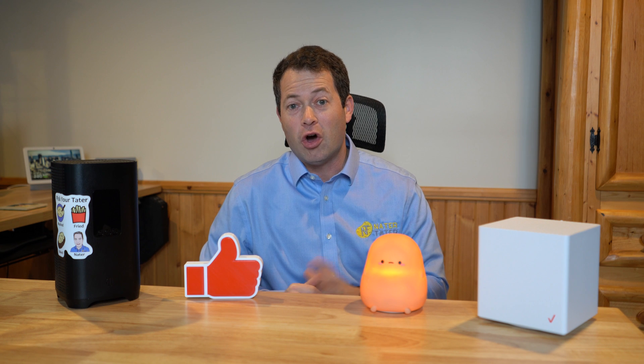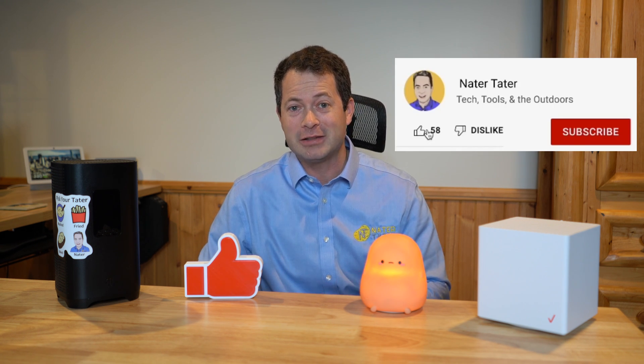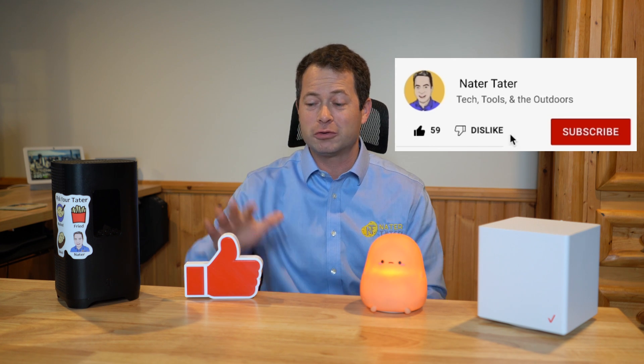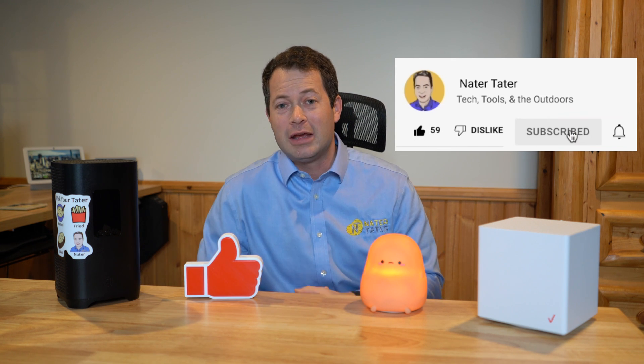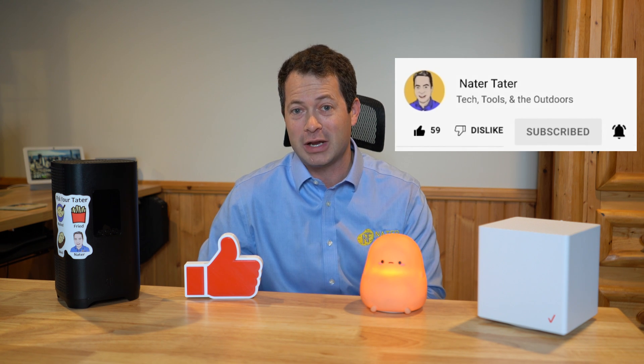I cover a lot of home internet, Wi-Fi, smart home, that kind of stuff on my channel. I am Nate, and this is the Nater Tater channel. I do encourage you to hit that like button down below if you enjoy this video, and consider subscribing to see more stuff. It really does help the channel, so thank you.